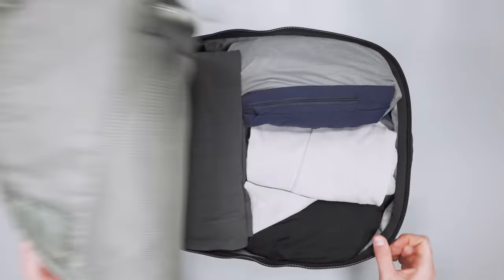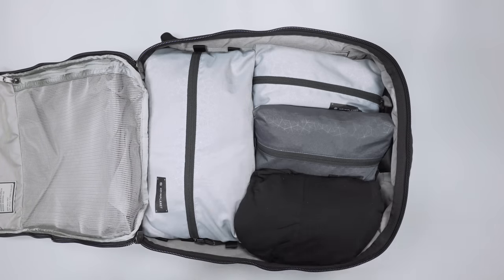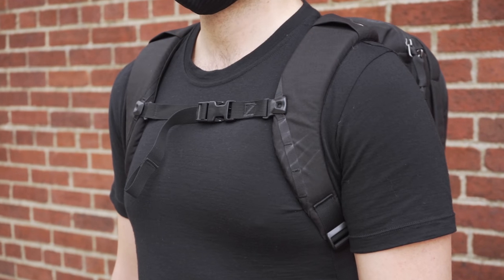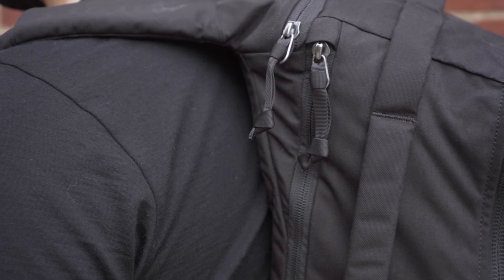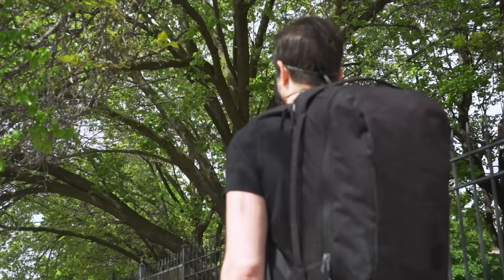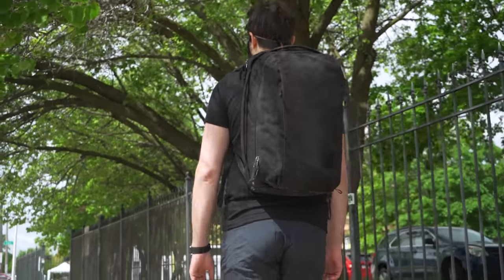The Evergoods Civic Panel Loader 28 is the highest-rated bag on this list. The spacious main compartment with clamshell opening can fit several days' worth of clothing, so it functions really well as an everyday carry backpack or short-term travel backpack — or even long-term if you're a minimalist packer. The leader-independent pockets mean you can pack them out without worrying about competing for space. The shoulder straps curve to fit the shape of your body, and the flexible fabric at the top of the back panel contours around your upper back, which we haven't seen on many other bags.